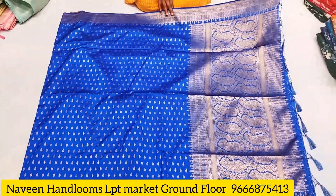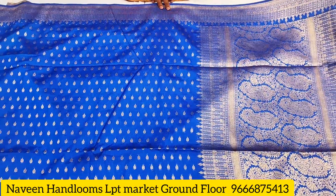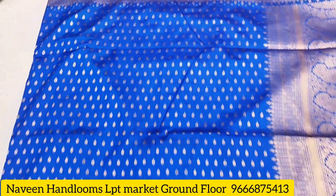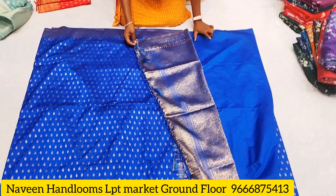If you come for Sankranthi, you will get the same offer. The catalog piece comes in 2 colors, and there are many colors available — around 10 to 20 pieces in each color. This is the pattu part and this is the sari part. The length is the same, and the blouse part is plain.